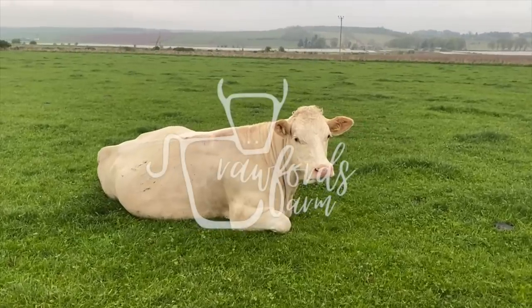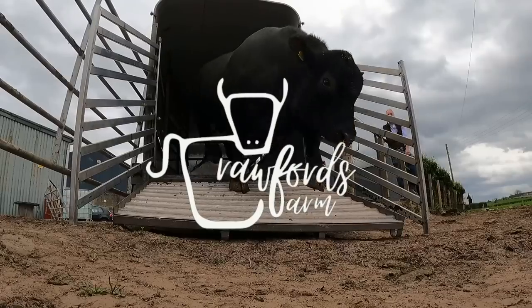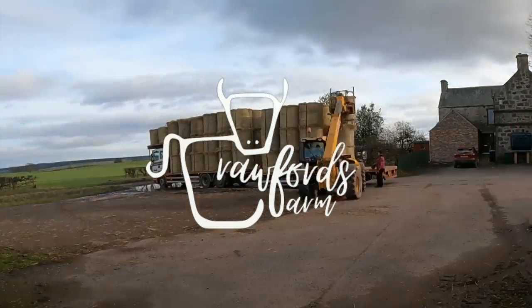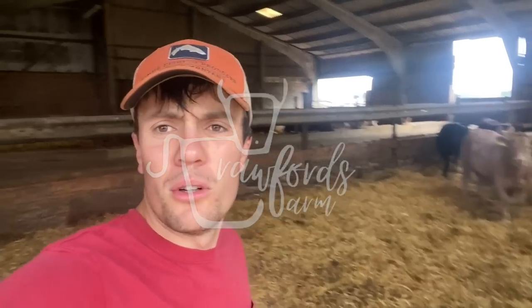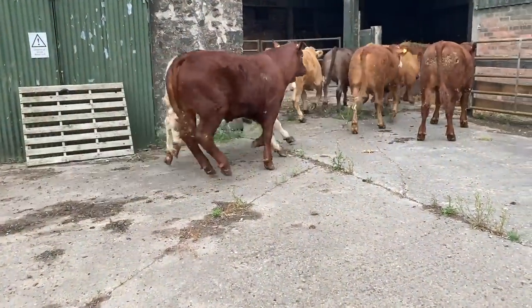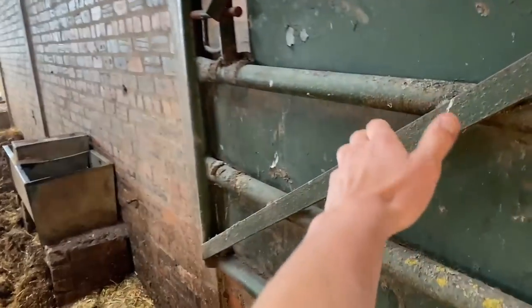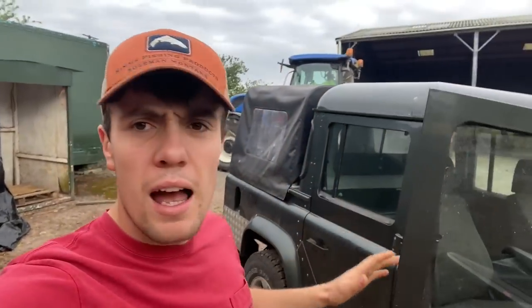I've got something to admit. Morning Holly, there we are. Morning cattle, coming over into this reed so they can all eat out the adlib feeder. Rolling the bedding on one side - there we go, job done. Kev's off there, I'm just going to head back to the yard as well.